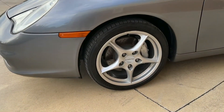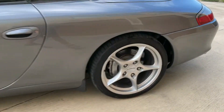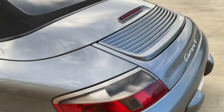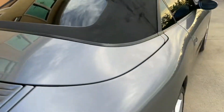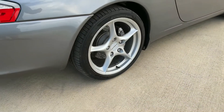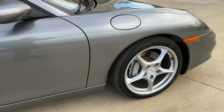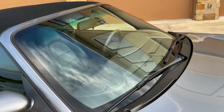We'll show a little bit of curb rash, a good set of tires, and it's got good glass all the way around.